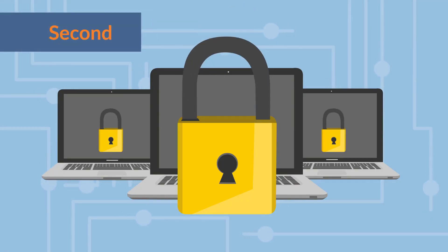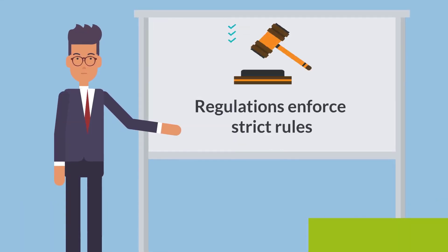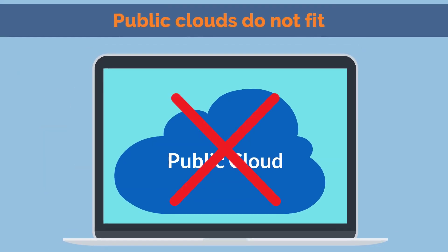Second, the information you collect is very personal. Your end users pay special attention to what happens with it. Moreover, most regulations enforce strict rules when it comes to dealing with such information. So public clouds do not fit for the usage.